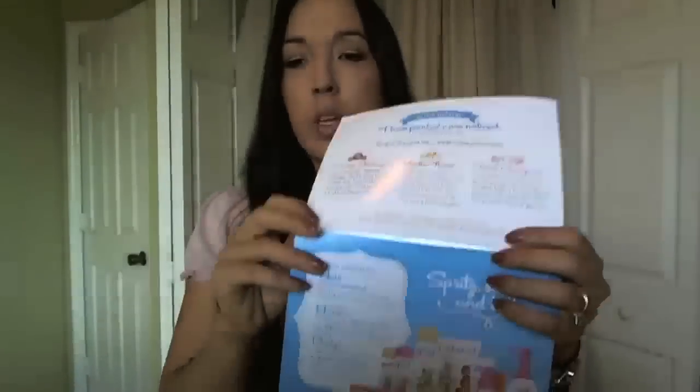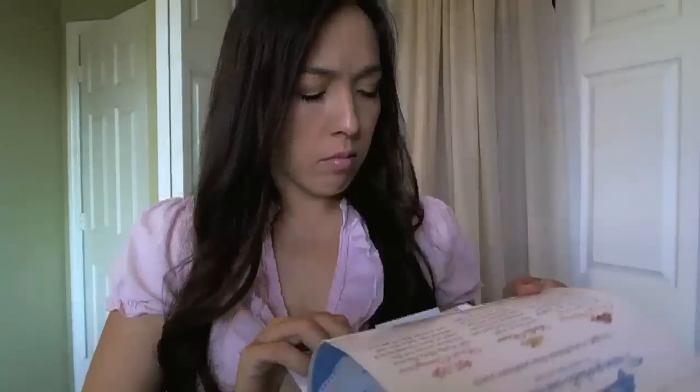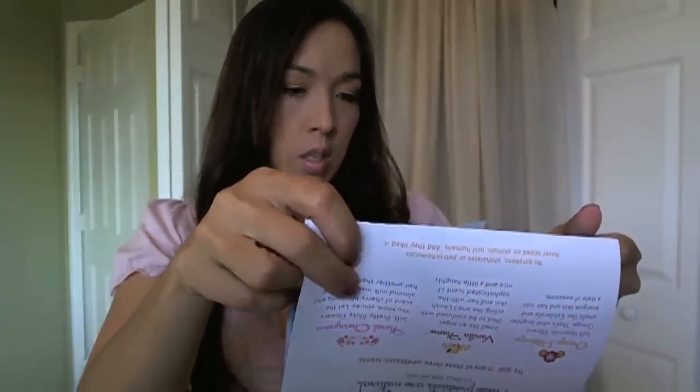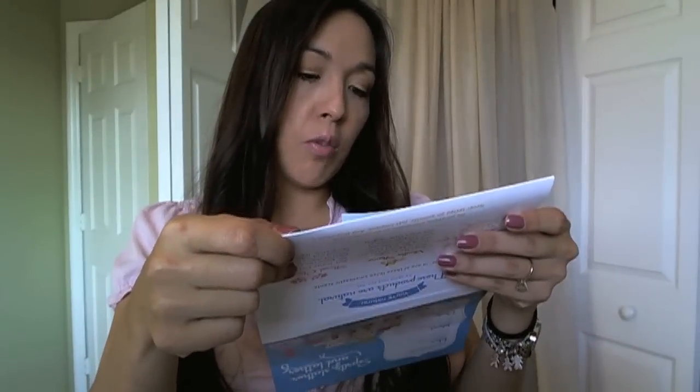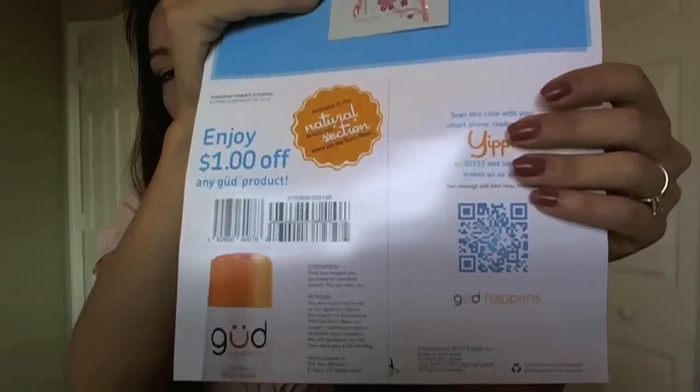This was a Facebook giveaway from — I think that's how you say it — the makers of Burt's Bees. It's a 'Fragrant Shine Shindig.' The sample they sent me is the Floral Cherry Blossom and Almond Milk natural body lotion. I haven't even opened it yet. It comes with a dollar-off coupon.